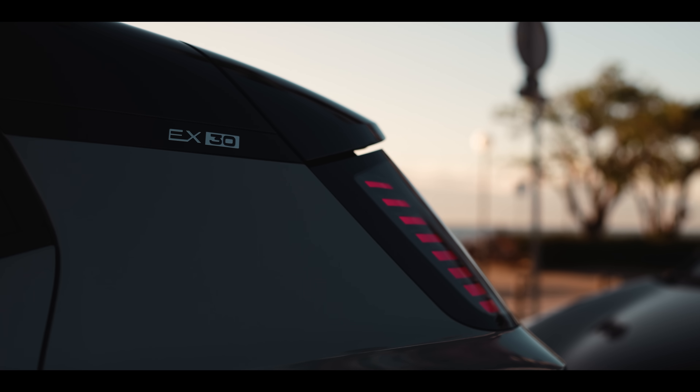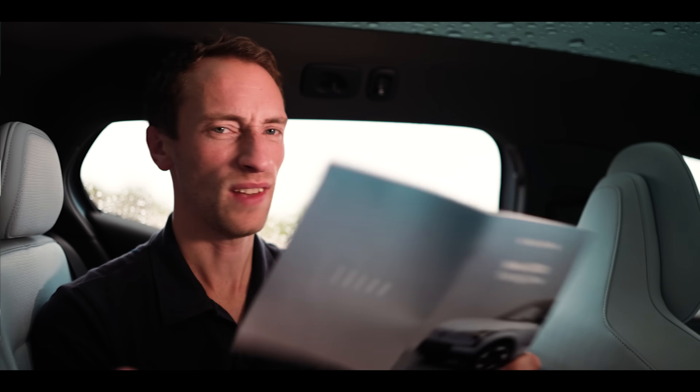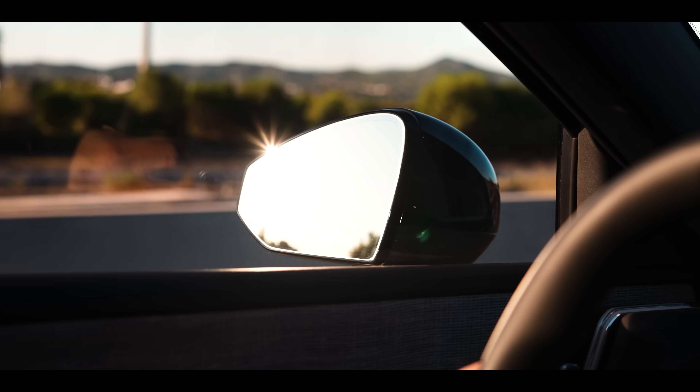We are in Barcelona to drive the new Volvo EX30. It is rapid, properly rapid. It is cheap. How much? And it can fit a mousse in the boot. It could have all the ingredients to make it the best new electric car of this year. But what's it like? We're finding out.